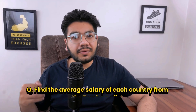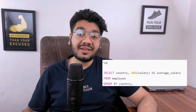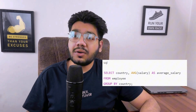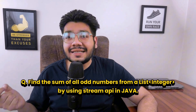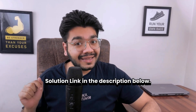Use LIMIT n-1 OFFSET n-1 to get the required salary where n is the rank — two, three, or four. Then the interviewer asked to find the average salary of each country from the employee list: use the AVG function with GROUP BY on the country column, which groups employees by country and calculates the average salary for each group. Finally, the interviewer asked to find the sum of all odd numbers from a list using the Stream API in Java — a solution link is in the description.